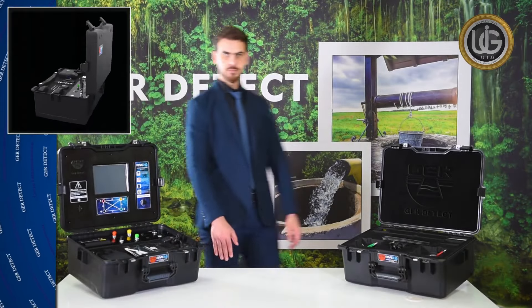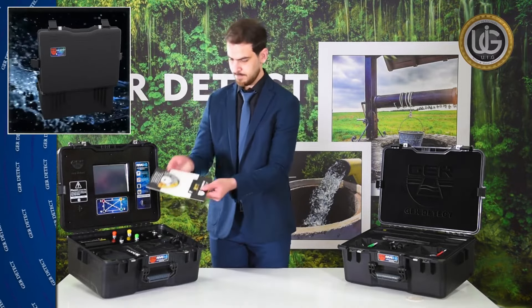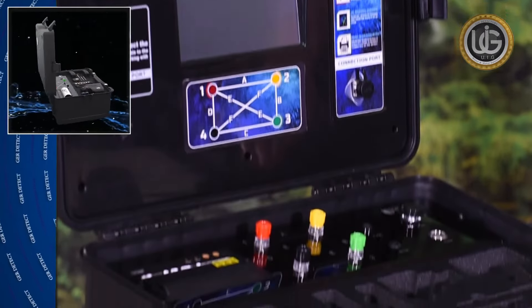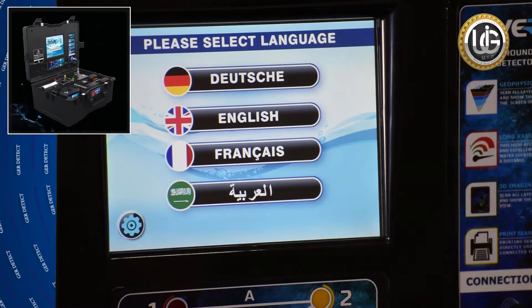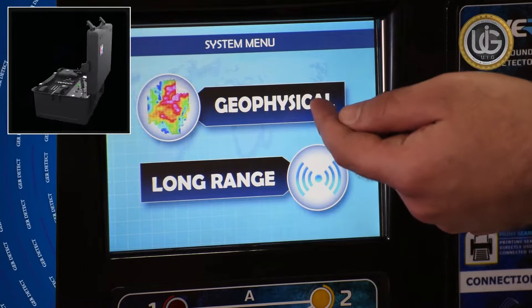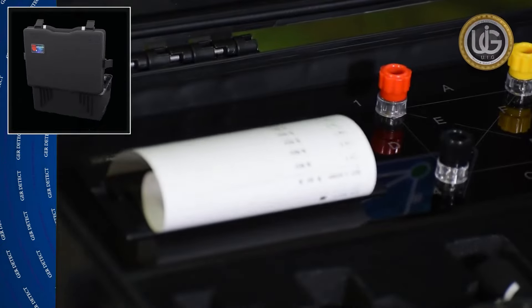Open the bag and get familiarized with the device and its components. Inside you will find a two-year warranty card and the main unit of the geophysical device, which has several unique features: a large-sized 8-inch screen with high resolution and touch support, great speed and accuracy in processing search areas, and a built-in printer within the main unit for immediate report printing of search results.